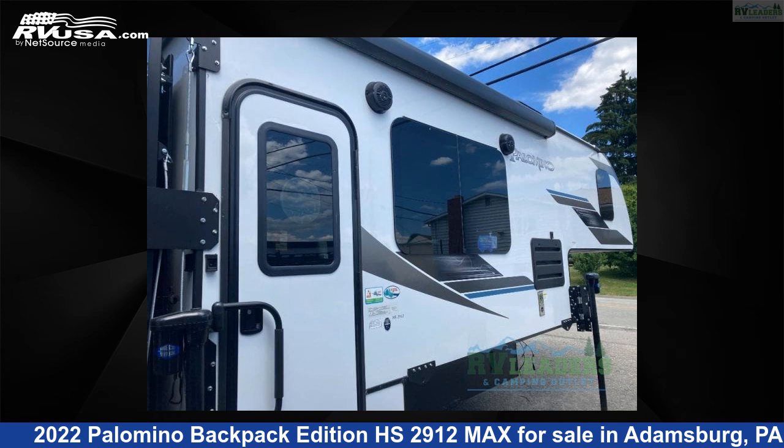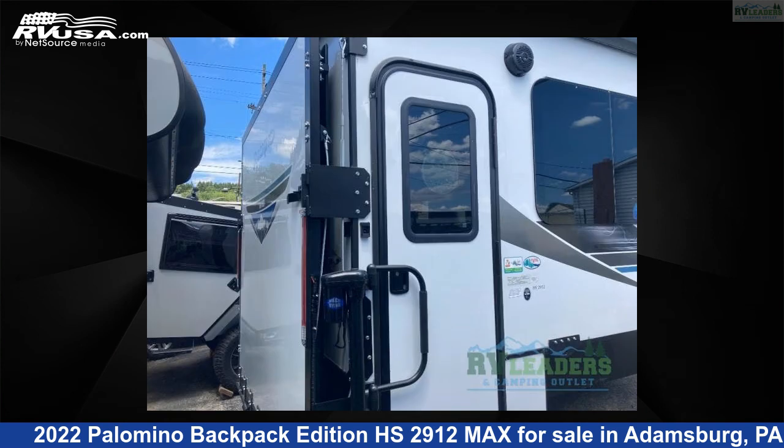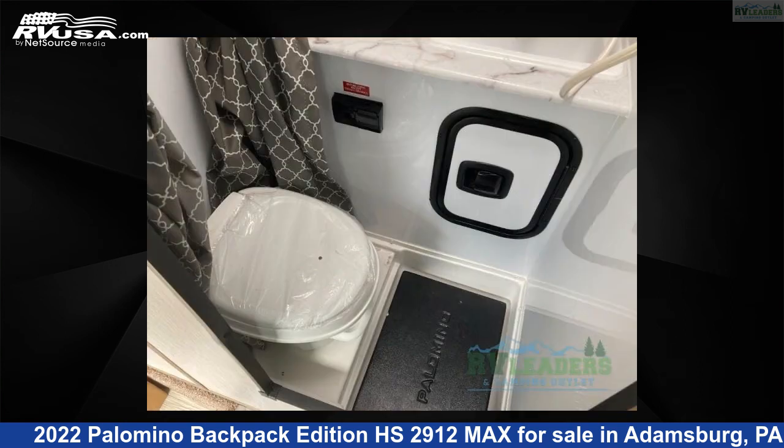This 2022 Palomino Backpack Edition HS2912 Max is a Truck Camper RV. It is located in Adamsburg, Pennsylvania 15611 and is offered for sale by RV Leaders. This new Palomino is 20 feet 0 inches in length and features sleeps 3 and 45 gallons freshwater capacity.